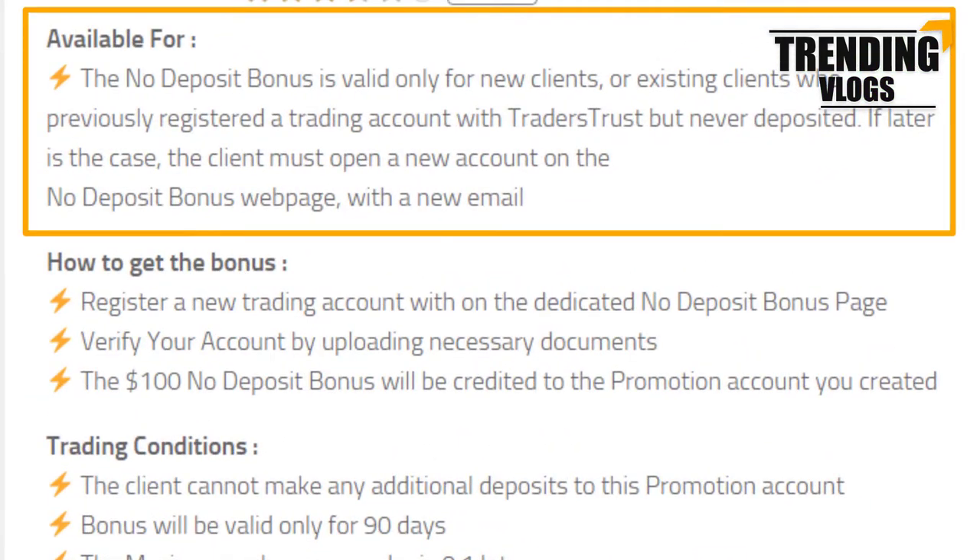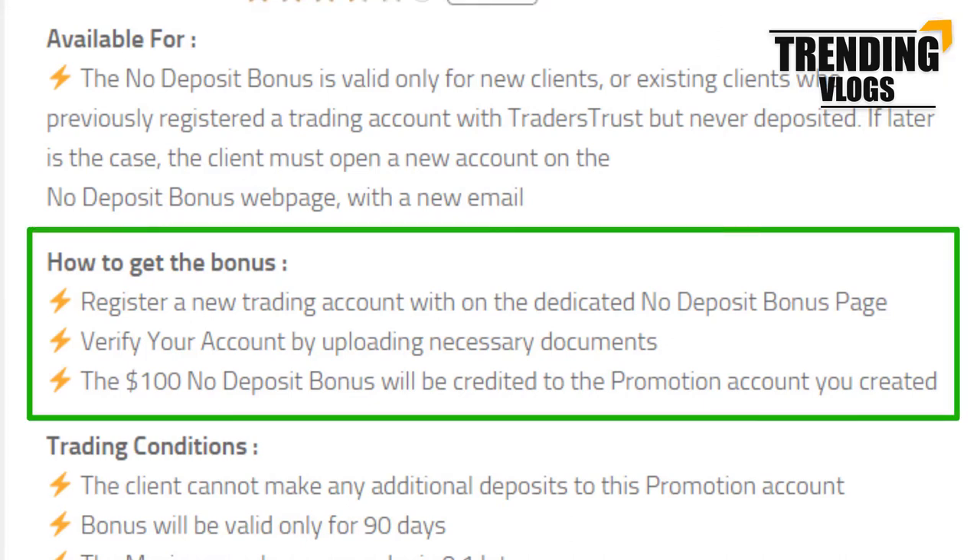This $100 bonus is available for new clients who are registering with this broker. But there is also an opportunity for existing clients who have not yet deposited any money — they can open a new account from a different email and claim the bonus. To get this Traders Trust bonus, you have to first register and log into your account.